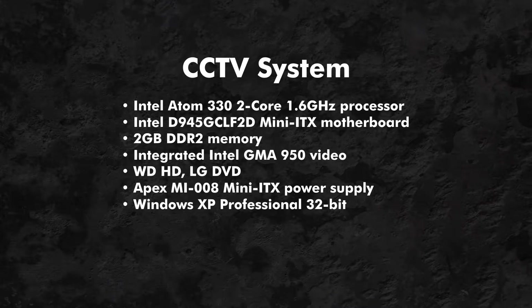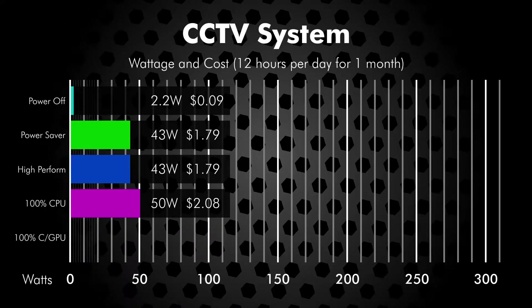Here are the results, system by system, including what my monthly charge from my power company would be for each computer running 12 hours a day for one month. Note that the graphs are all set to the same 0 to 300 watt scale for easier comparison.